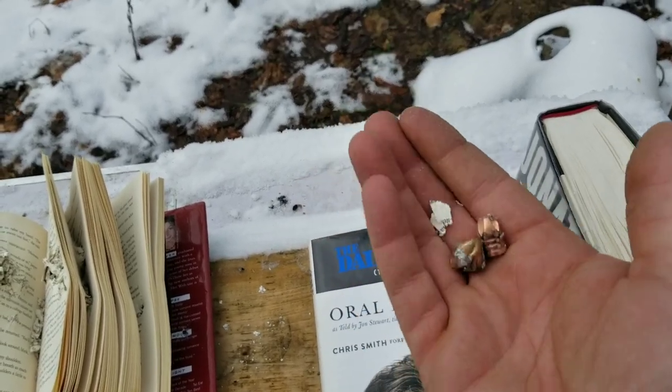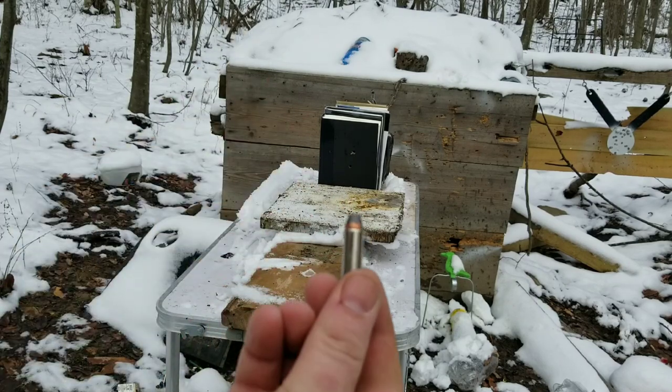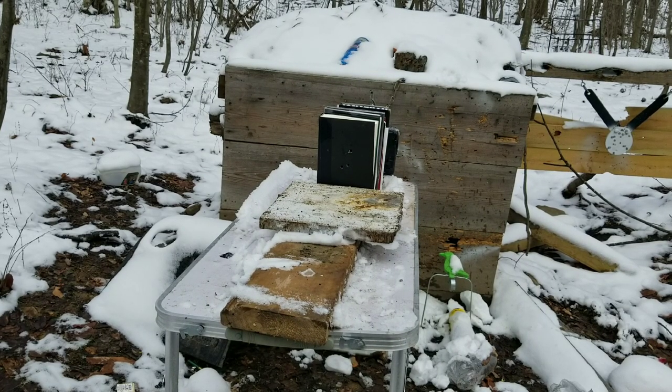Next up we got a .357 Magnum, let's see what it does. And while we're here let's do the other magnum — this is a .500 Magnum, 350 grain hollow point. A little more powerful!